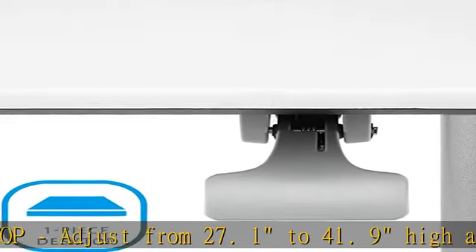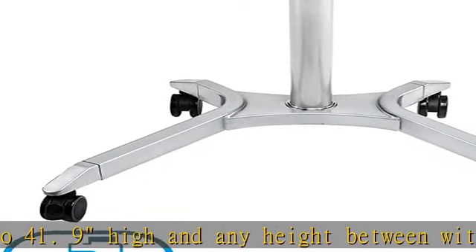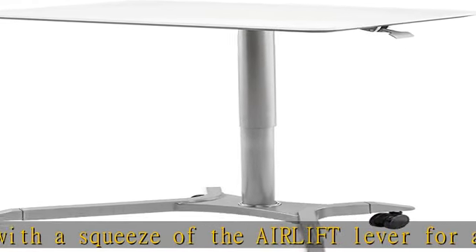Large computer workstation with ergonomic wood top, 28.1 by 19.6 inches. Fits almost any size monitor, laptop, or tablet with keyboard.